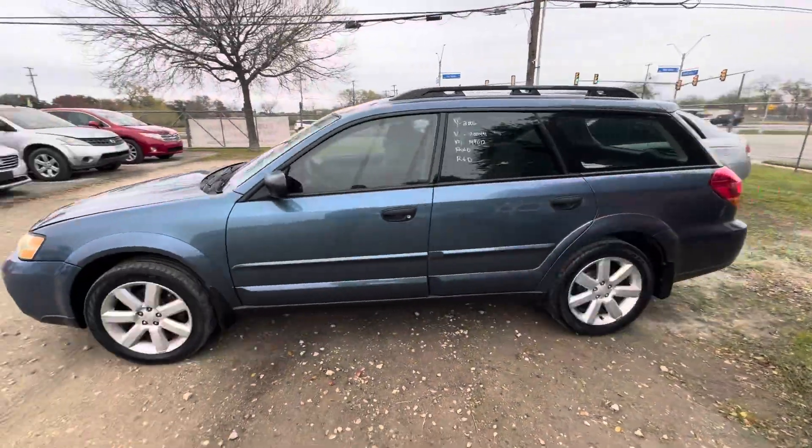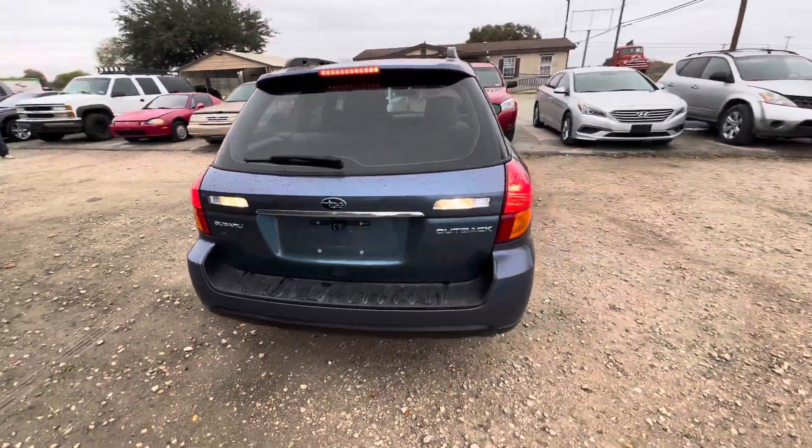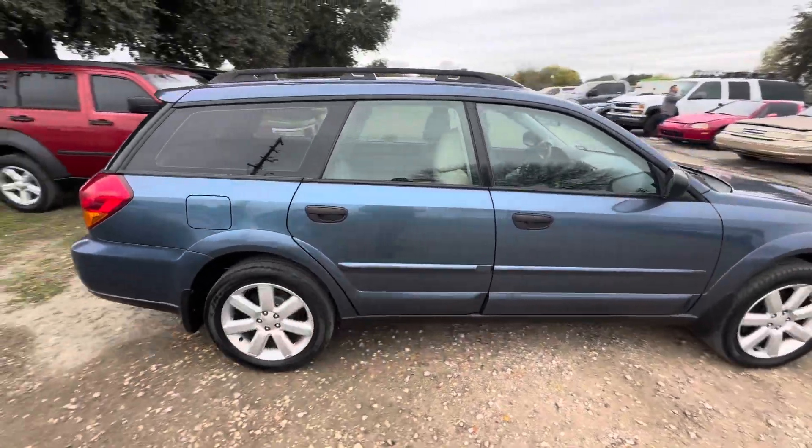Hey everybody, today we have a 2006 Subaru Outback. It's an automatic. Cool little backup camera right there. So I assume there's going to be an aftermarket radio inside.